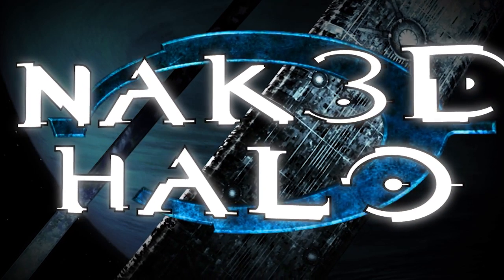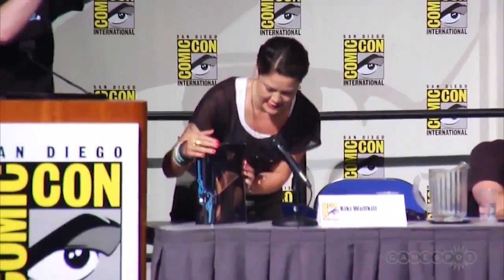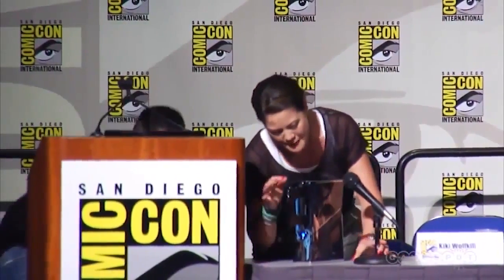What's up? This is Naked Eli bringing you a quick analysis video of the Halo 4 console. First, I want to put the new high-definition sounds to the Comic-Con panel where Kiki showed us the Halo 4 console.